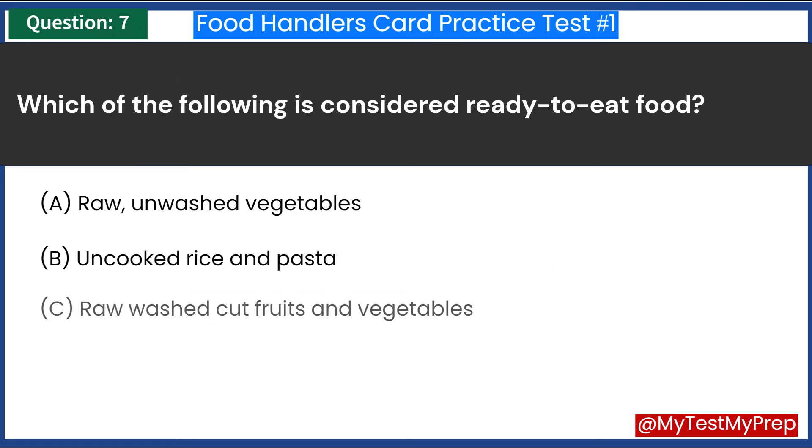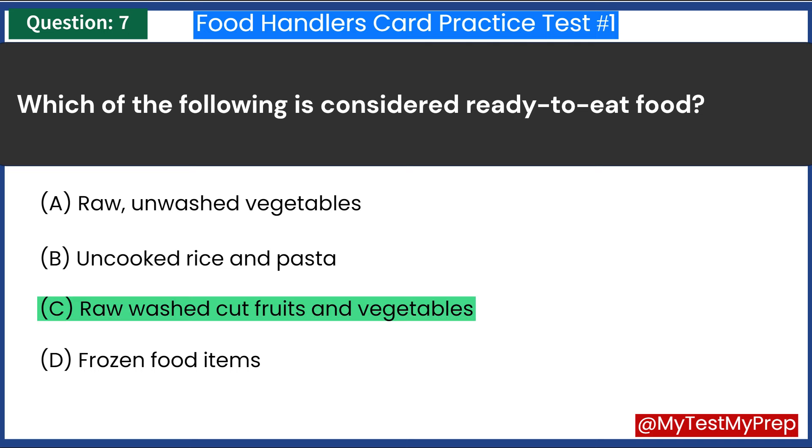Which of the following is considered ready-to-eat food? A. Raw, unwashed vegetables. B. Uncooked rice and pasta. C. Raw, washed, cut fruits and vegetables. D. Frozen food items. Answer: C. Raw, washed, cut fruits and vegetables.